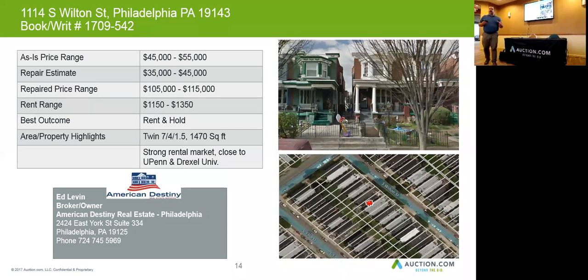This one has a rental range of $1,150 to $1,350, and the after-market value is anywhere from $105,000 to $115,000. So this is more than likely a rent-and-hold scenario based on the exterior condition.